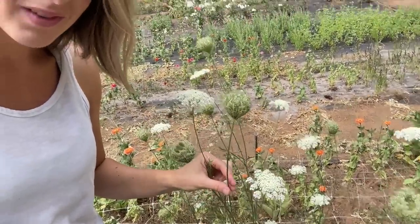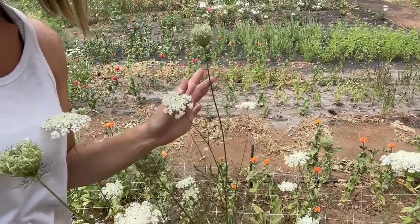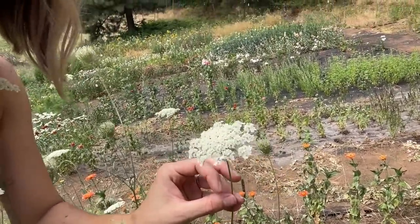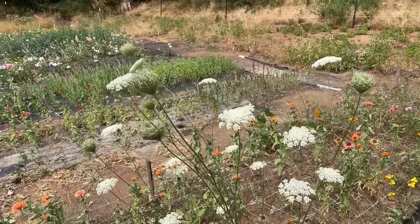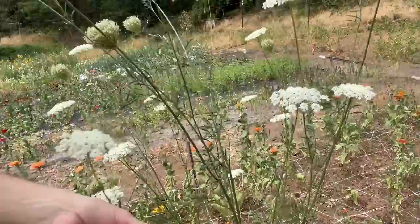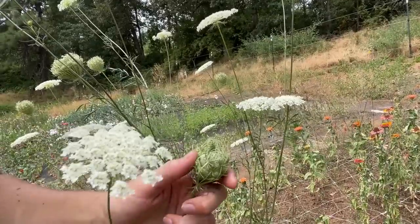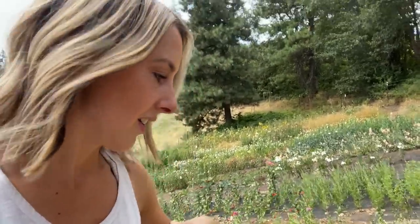I've got two more things to show you that you might have growing as weeds on the side of a field — Queen Anne's lace. I also grow dara in another spot, but I love the texture these add to bouquets, having something like this just dancing up above the arrangement. This is the perfect stage to harvest — they're white but not falling apart or dusty. You'll notice on each stem there are different stages, so I take one stem and take it apart for what I need.